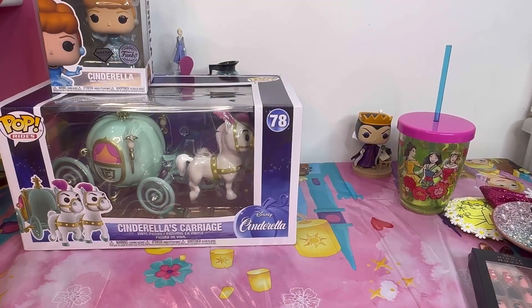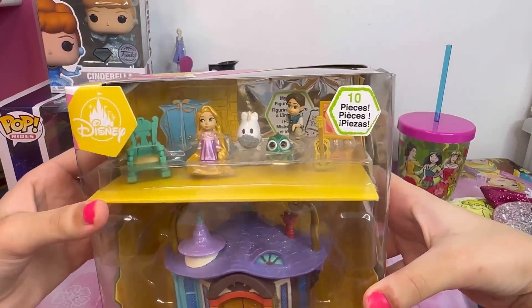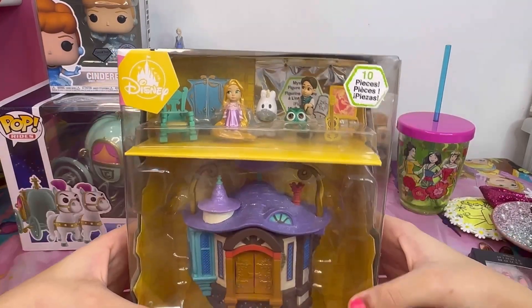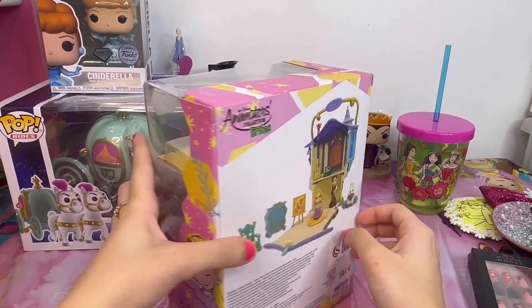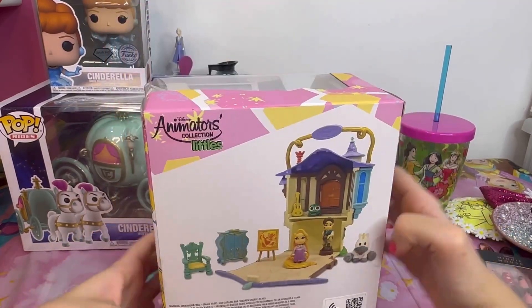Speaking of Disney princesses, I also got Rapunzel's castle. She comes with other figures, her guitar, paintings, and other furniture. Rapunzel has been my favorite princess since I was 11 years old, so that's why I got her castle.